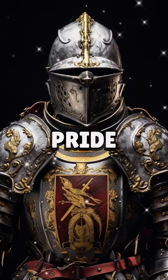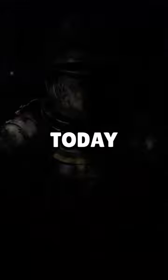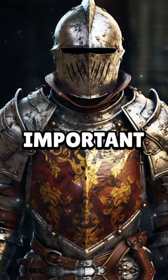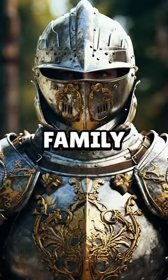They were also a matter of pride. Having a cool coat of arms was like having the latest smartphone today. Knights would show them off in tournaments where they could gain fame and followers. Over time, these symbols became so important that families passed them down through generations, and they became part of the family heritage.